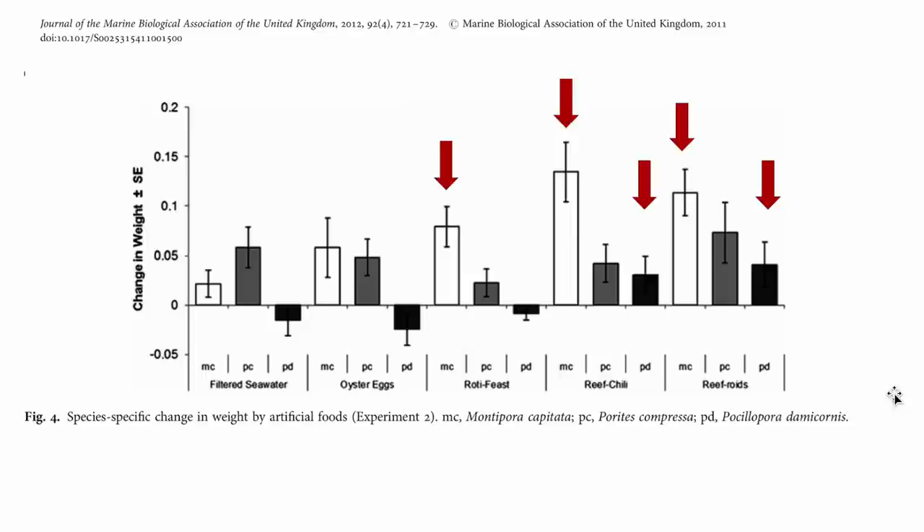In the first experiment, looking at the three species, the y-axis shows the change in weight in grams over the 12-week experiment. The three species tested were Montipora, Porites, and Pocillopora — the cauliflower coral. The conditions were filtered seawater as a control, plus the four foods. Here is the growth with just filtered water — this is the baseline growth you'd expect when corals are not being fed.